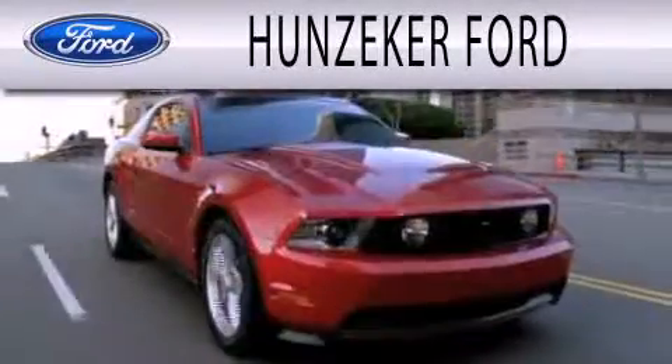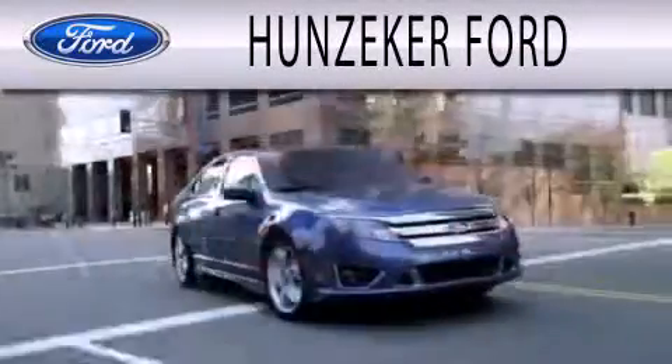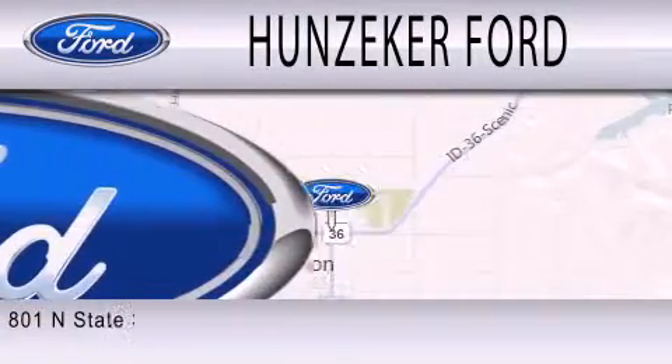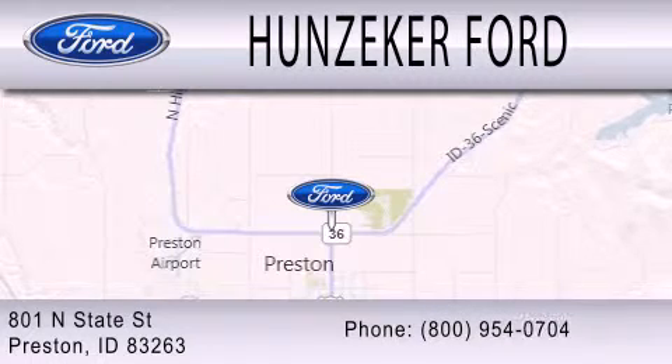Hunzeeker Ford is dedicated to doing everything possible to ensure that the experience you have selecting your next vehicle is as pleasant as possible. We are located at 801 North State Street in Preston.